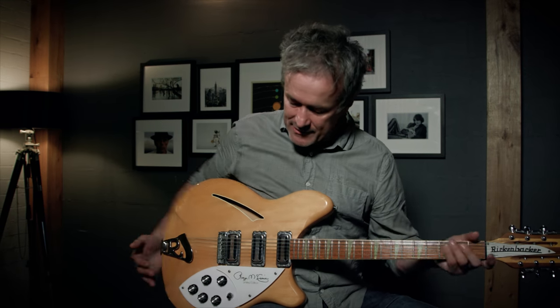Hey guys and thanks for joining me again. I've had a few requests in the last few months to do a video on my Rickenbacker guitar, which people have spied in the background of a few other videos, and I thought this week I'll take that opportunity and show you my Rickenbacker guitar. So here it is.